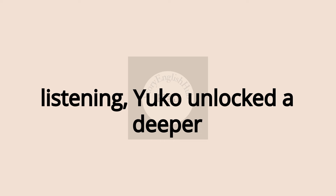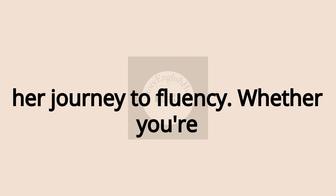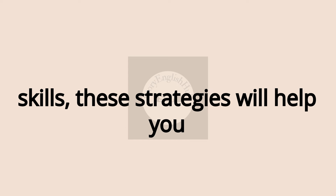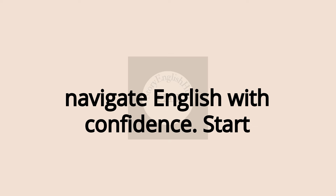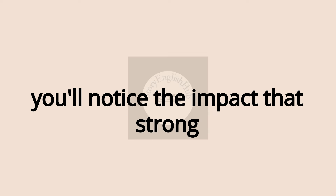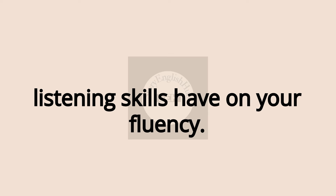By focusing on listening, Yuko unlocked a deeper understanding of English, accelerating her journey to fluency. Whether you're just starting or refining your advanced skills, these strategies will help you navigate English with confidence. Start today, practice every day, and soon you'll notice the impact that strong listening skills have on your fluency.